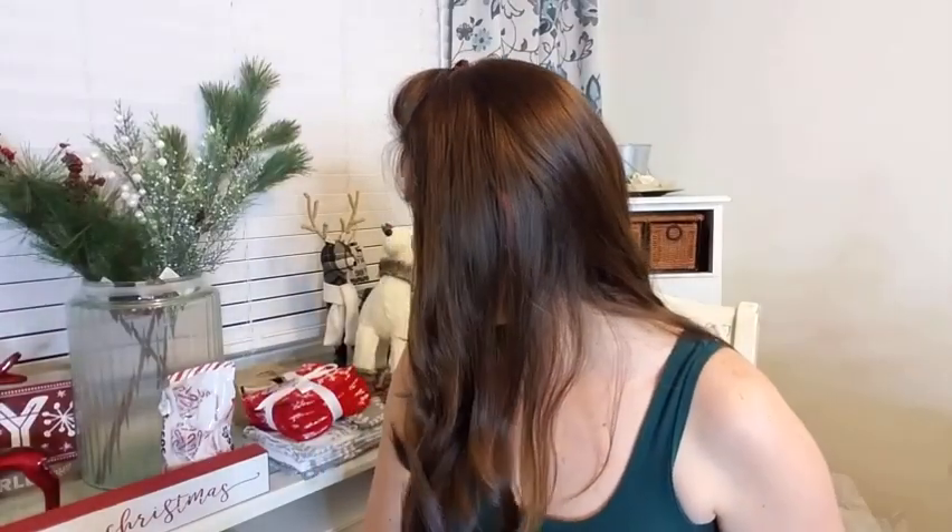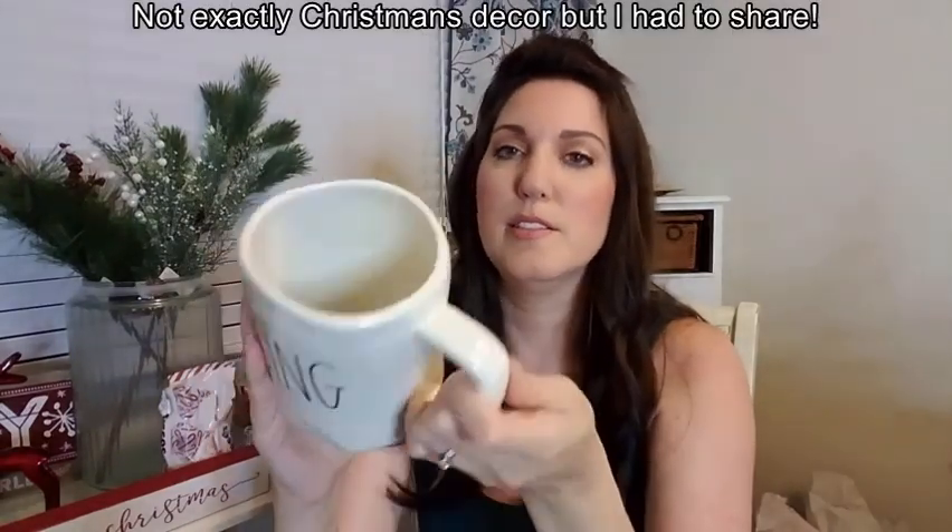From TJ Maxx, I got this gorgeous Rae Dunn cup — and this was $5.99. And I also got the Dix cup because I love to sing and dance, and so do my daughters. They also like to sing and dance. And then I got this set — also from TJ Maxx — for $9.99: coffee and tea.